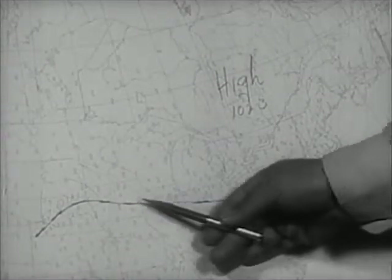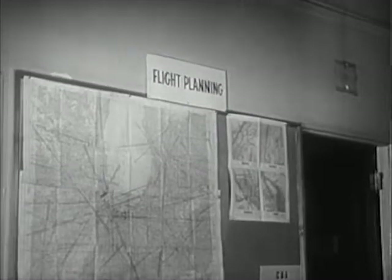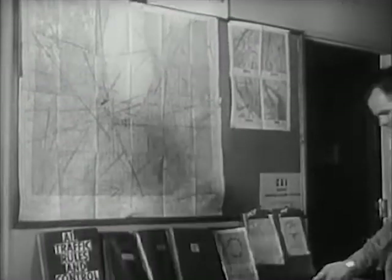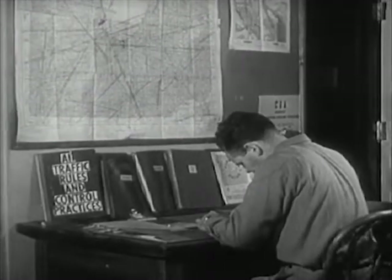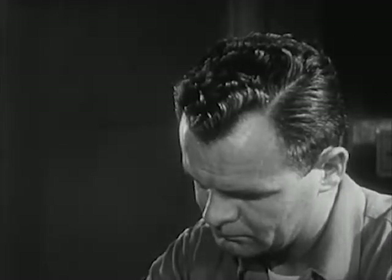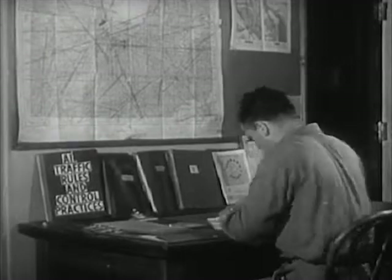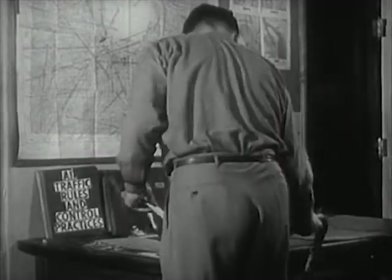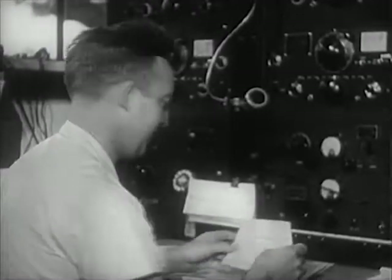From the maps and from talking to the weatherman, the pilot learns it is safe for him to fly north. Now the pilot leaves the weather bureau and goes to a room to write out his plans for his flight, so the people in charge of all flying at the airport will know his plans. He writes down his name, where he's starting from, and where he's going. From this, the men who control flying will know just where he is at all times — that's how they keep track of all the planes in the air.